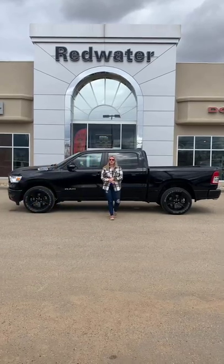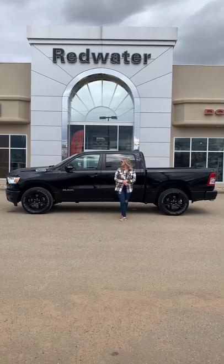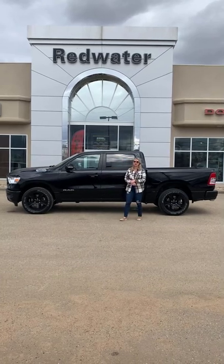Hey guys, Kirsten here at Redwater Dodge, home of the $10 Oil Change Rig Ready Rams, and now we buy your Ram. Behind me there's one of our newest vehicles — this is a 2022 Ram 1500 Bighorn.